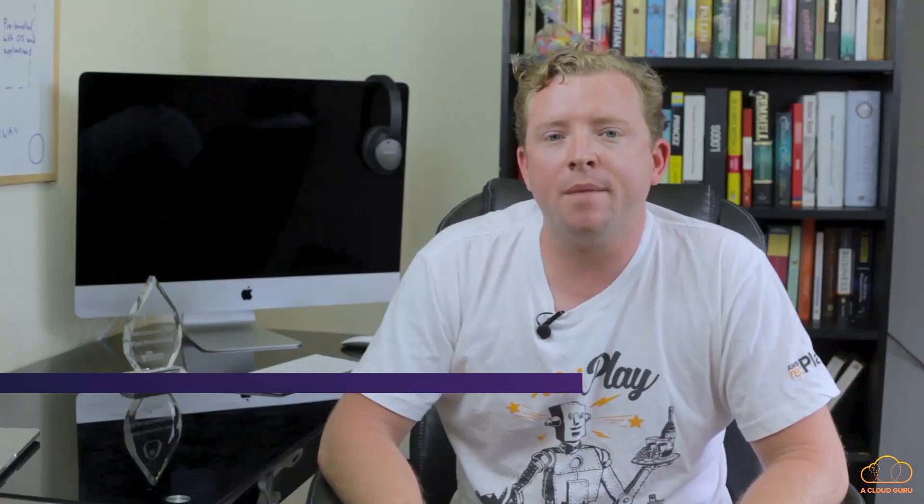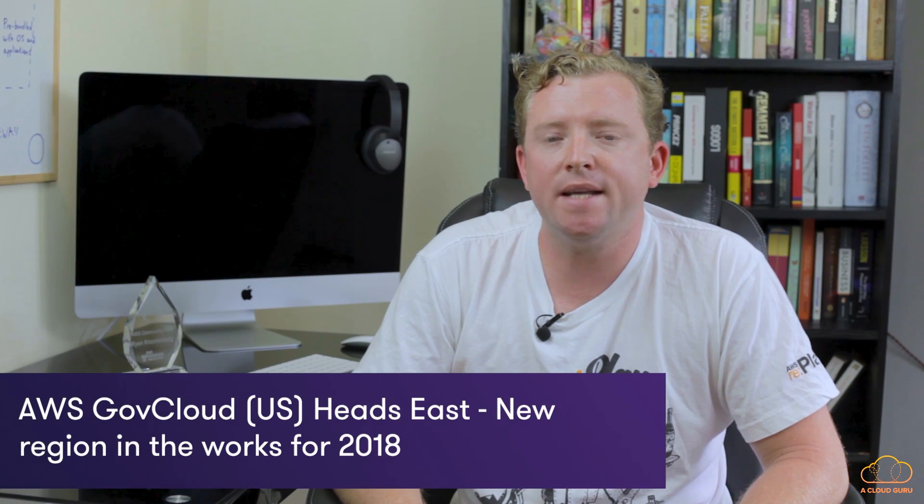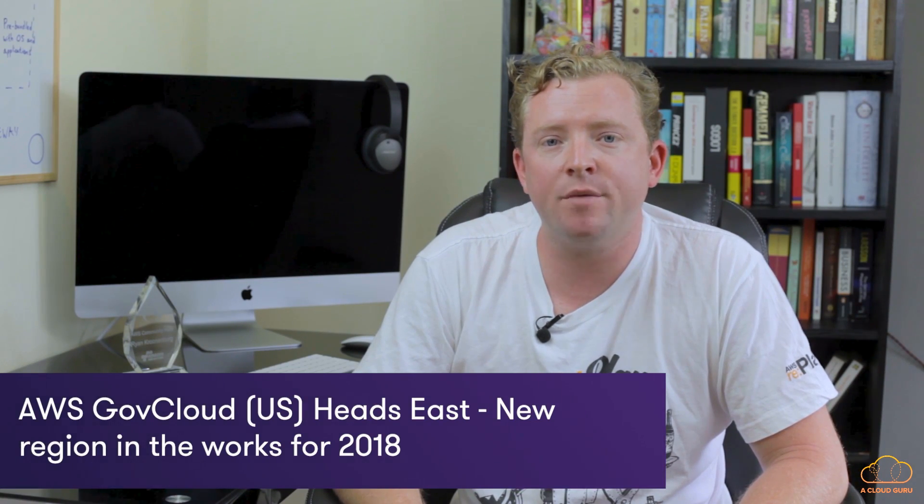At the latest AWS Summit in Washington DC, a big announcement was made: AWS GovCloud is moving to the East Coast. AWS GovCloud is a dedicated cloud platform for government customers only, released in 2011 and originally based on the West Coast. Current customers include NASA, the Department of Justice, and the Department of Veterans Affairs. Since the federal government is run from the East Coast, they will now have a local AWS GovCloud region nearest to them.